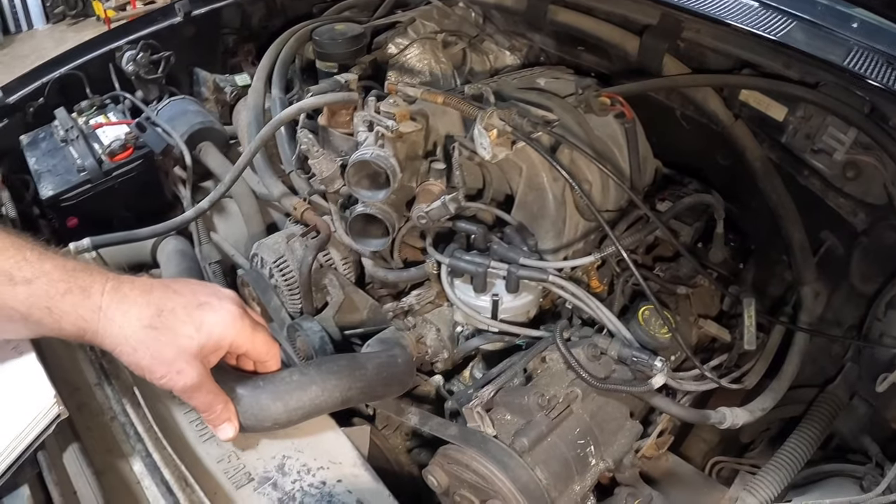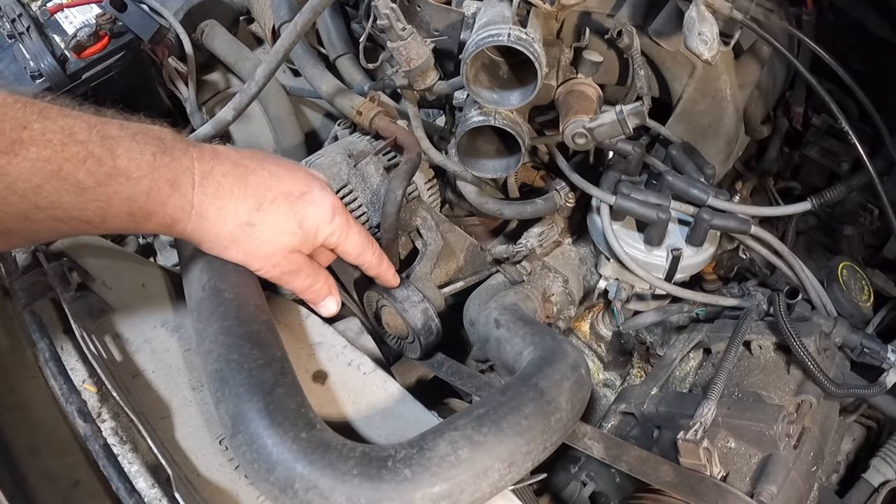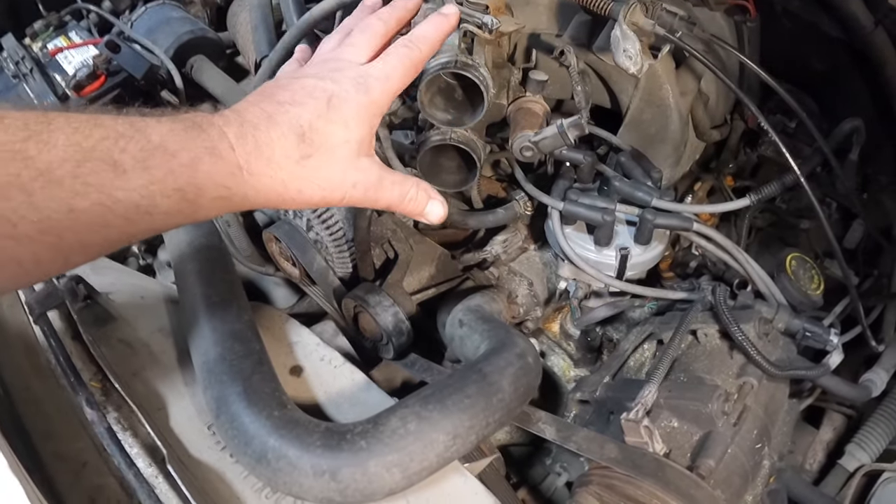You've got your upper radiator hose, you've got your alternator, and you've got your belt tensioner. I'm going to let Brad go over the throttle body system.